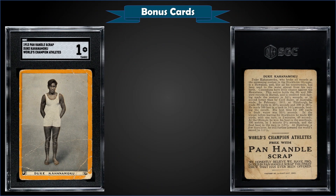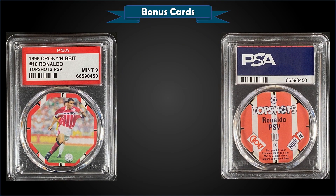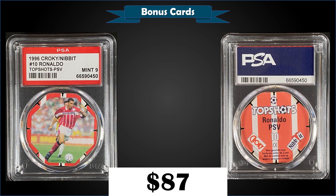From 1913 Panhandle Scrap World's Champion Athletes, we have a Duke Kahanamoku graded SGC 1, sold at auction for $655. Pop of three in an SGC 1 slab, with eight graded higher, the highest being one SGC 4. From 1996 Crocky Nibbit Top Shots, we have a Ronaldo graded Mint PSA 9, sold at auction for $87. Pop of 20 in the Mint slab, with only three higher graded Gem Mint 10s.